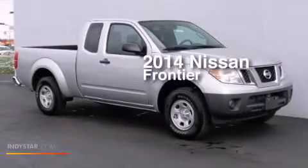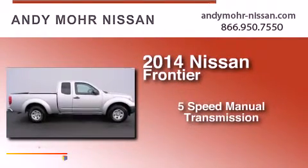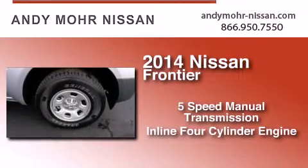This is a brand new 2014 Nissan Frontier. This truck has a five-speed manual transmission and an inline four-cylinder engine.